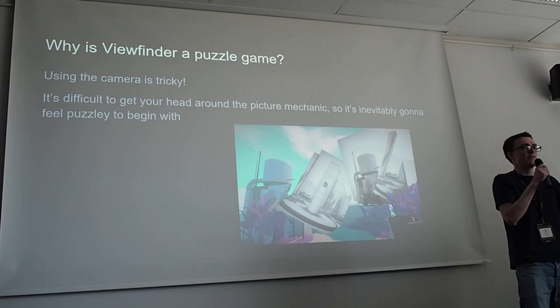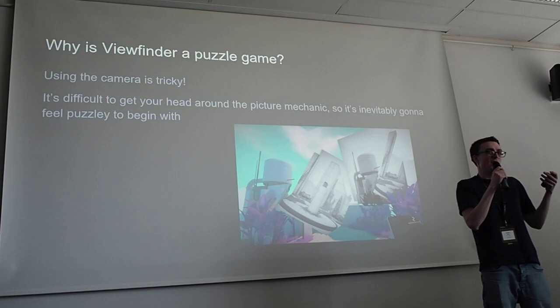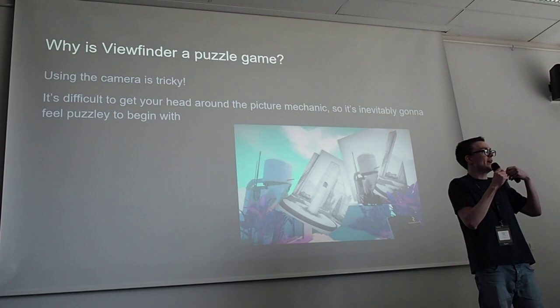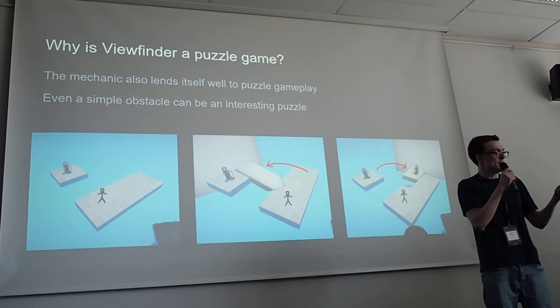So why is Viewfinder a puzzle game? Because it doesn't necessarily need to be. The defining feature of Viewfinder is this picture mechanic, which isn't by definition a puzzle mechanic — it's just a mechanic. But the gameplay is puzzle gameplay, because the mechanic lends itself well to it. It's quite difficult to get your head around, so you kind of need the game to feel like a tutorial for the mechanic, showing you ways you can use it and presenting interesting situations.